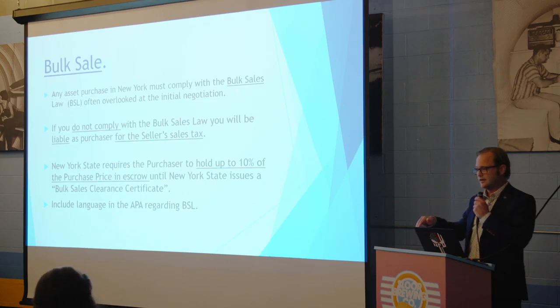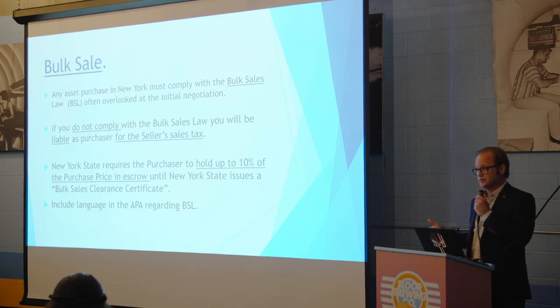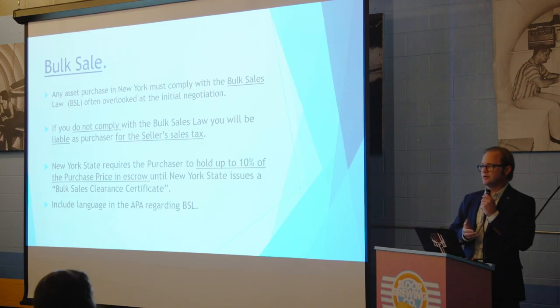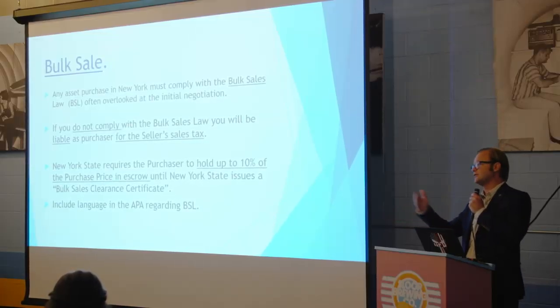Bulk sale is a very technical point many people don't know about. If you buy assets from somebody in New York and many other states, and that seller hasn't paid their sales taxes — which in restaurants happens more often than not — you become liable for that sales tax if you don't comply with the bulk sales law. To comply, you hold up to 10% of the purchase price in escrow until the seller gets a certificate from the state confirming they don't owe any sales tax. Once you get that certificate after closing, you release the escrow money. If you don't hold that escrow and the person hasn't paid sales taxes, you're on the hook as the purchaser.